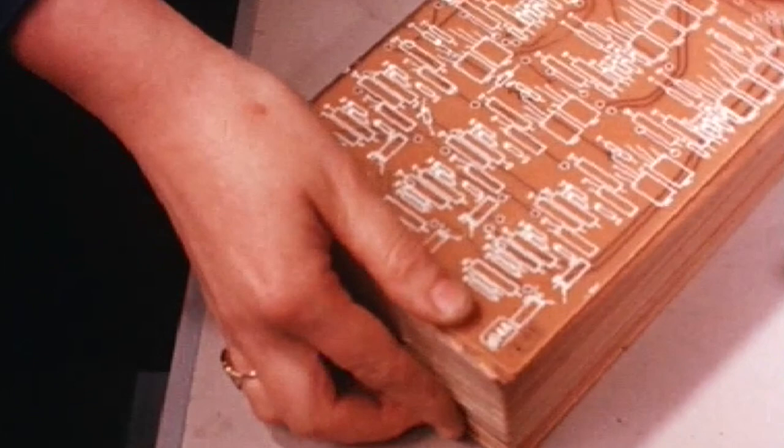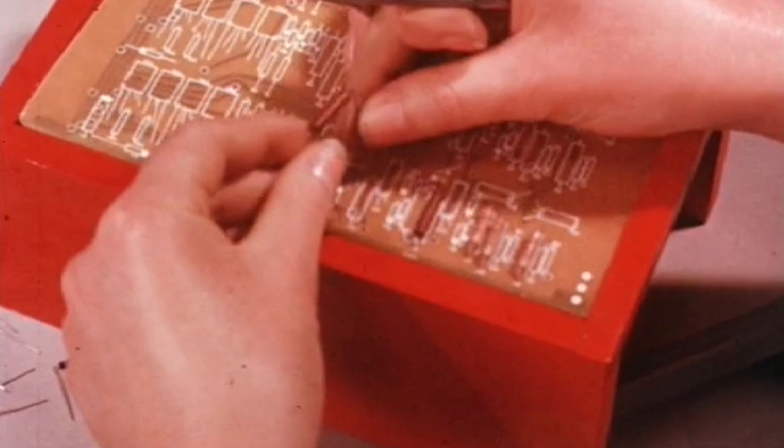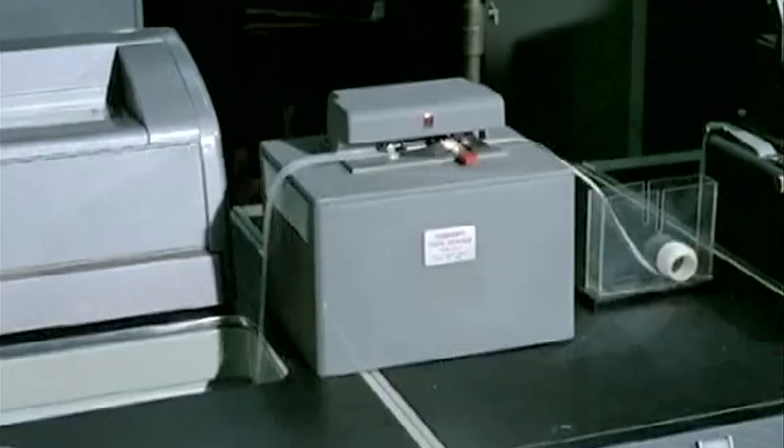An Atlas at Manchester. Using thousands of circuit packages like this, the world's fastest and most powerful computer takes shape. Built at the Manchester Computer Factory of Ferranti Limited and destined for the Computing Machine Laboratory of Manchester University.